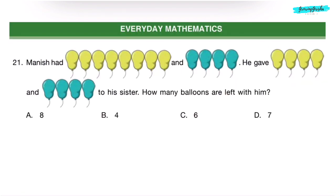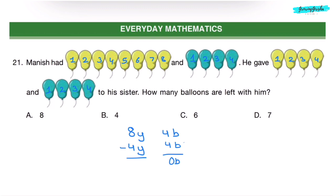Everyday Mathematics. Question 21. Manish had 8 yellow balloons and 4 blue balloons. He gave 4 yellow balloons and 4 blue balloons to his sister. To find out how many balloons are left with him, we subtract: he has 0 blue balloons and 4 yellow balloons left. Correct answer is Option B — 4.